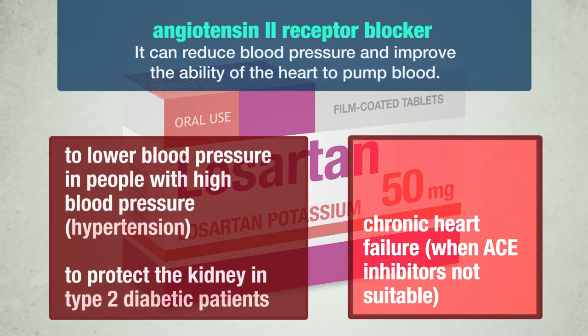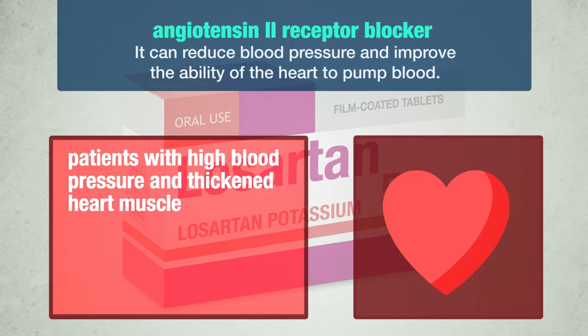Losartan is also used to treat patients with chronic heart failure when therapy with specific medicines called angiotensin-converting enzyme inhibitors — ACE inhibitors — is not considered suitable by your doctor. In patients with high blood pressure and thickened heart muscle, Losartan has been shown to decrease the risk of stroke.